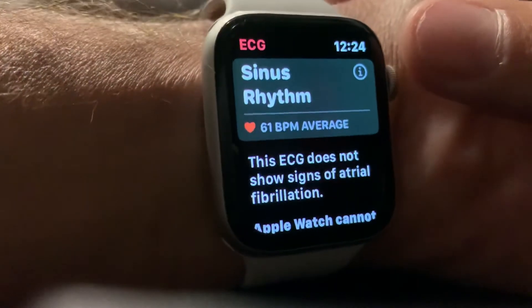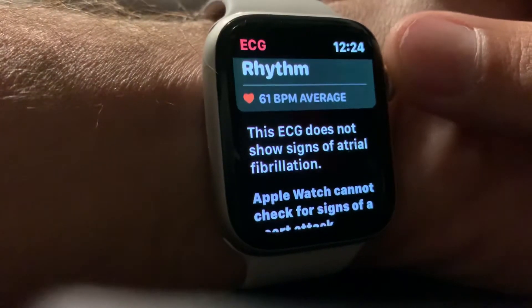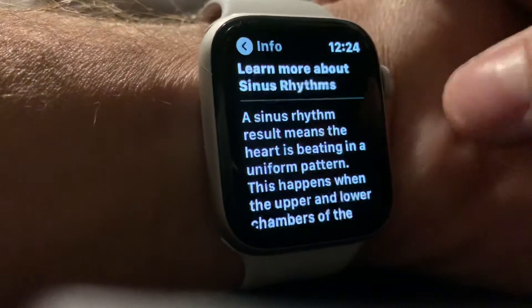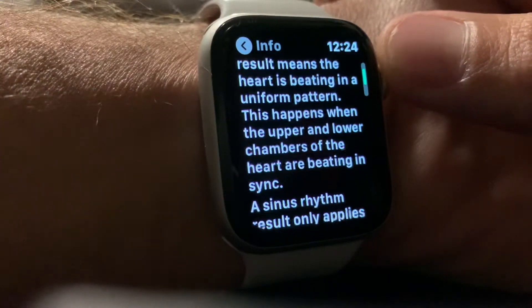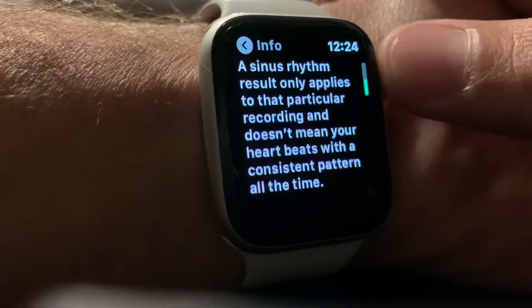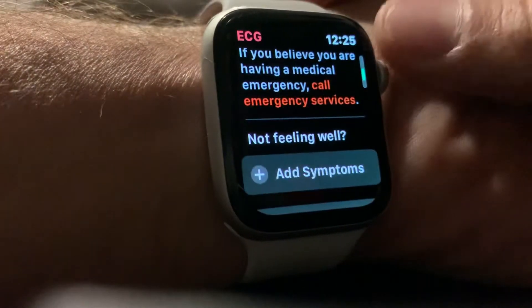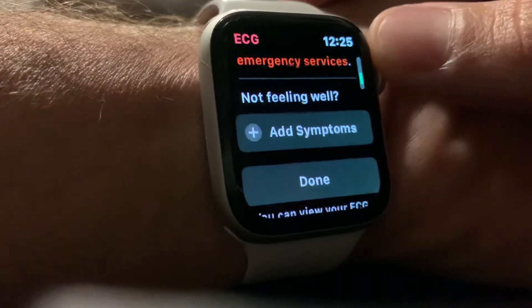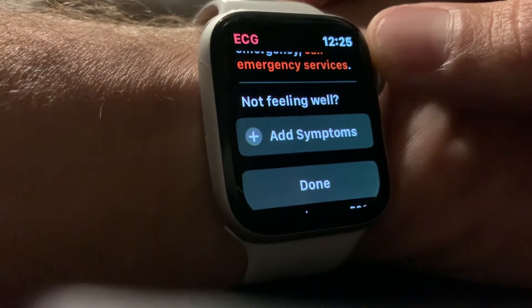Once again, this is screening for a condition that would otherwise be asymptomatic or very difficult to detect. So this is telling me this is a sinus rhythm — a healthy rhythm. And if it were something different, it would advise you to talk to a healthcare professional and then get more specific conductivity tests done.